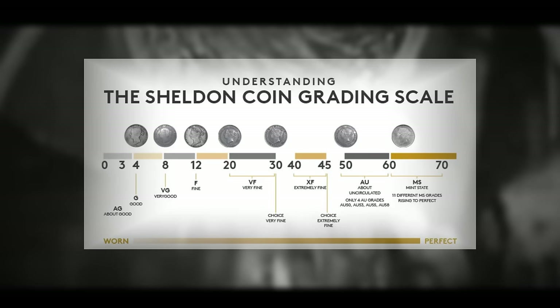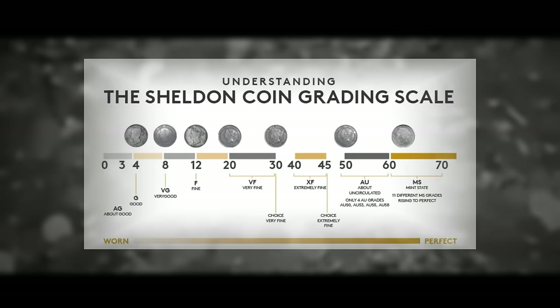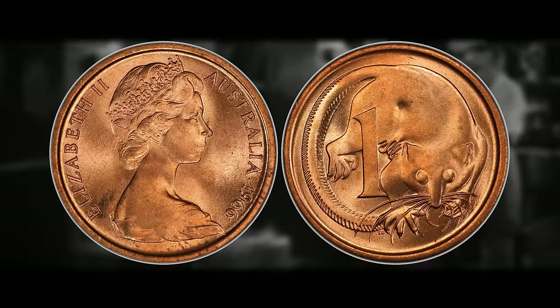An important note: it is much more common for Australian, British, and American coins to score from MS-67 to MS-70, while Canadian coins do not score above MS-67 very often. These 1966 pennies, though pushing 50 years old, are still relatively modern in the world of coin collecting, and the higher grading potential for Australian coins makes them a good one to have on your radar.